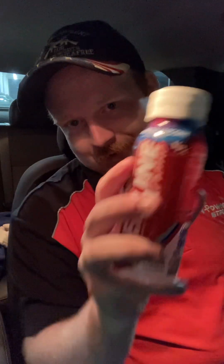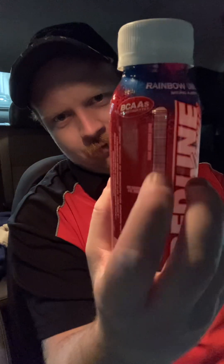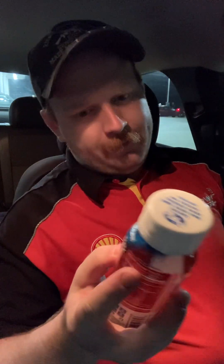They always come in this size. They have Redline on it, and they have a little gauge there. It tells you one serving, two servings — this is a two serving bottle. And there are many, many different types of flavors of Redline. I mean, a lot.